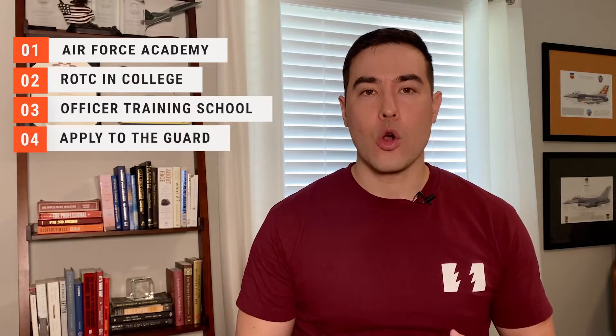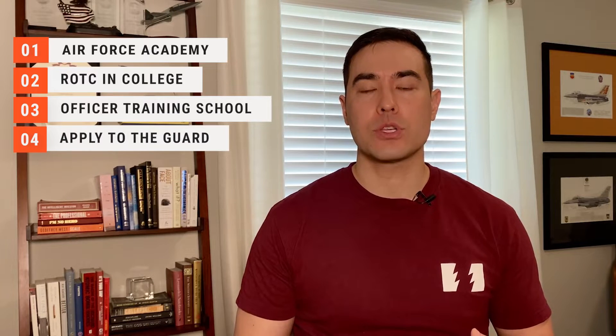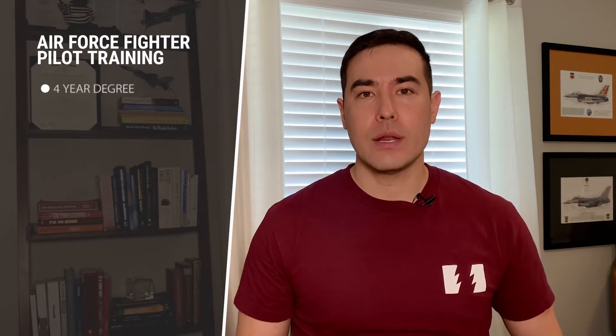The question is: how long does it take to become a fighter pilot? It's not quite as straightforward as you'd think. Initially, in order to become a fighter pilot, you need to become an officer. To become an officer, you can go to the Air Force Academy in Colorado Springs, you can do ROTC in college, you can do OTS — officer training school — post-college, or you can apply directly to the Guard, which is like the state's miniature Air Force.